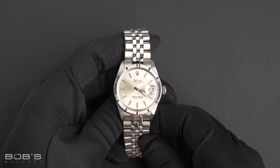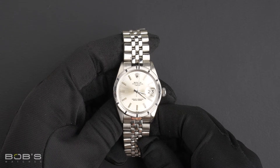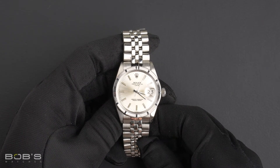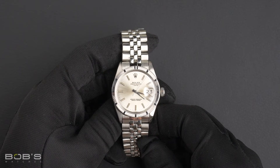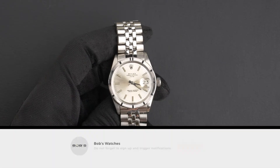You can purchase this watch by clicking the link in the description below or by searching for Bob's Watches 1501 in Google. And as always, be sure to like and subscribe for future videos.